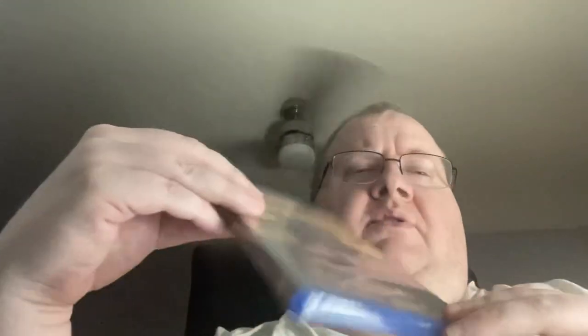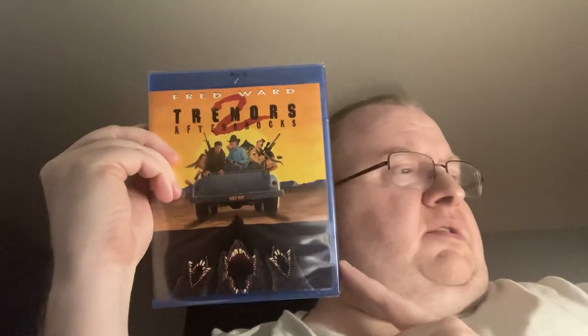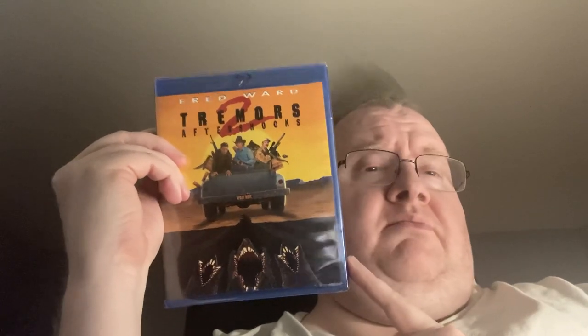I picked up from Amazon — I got Tremors 2: Aftershocks. And this one was free; they gave me a little credit.